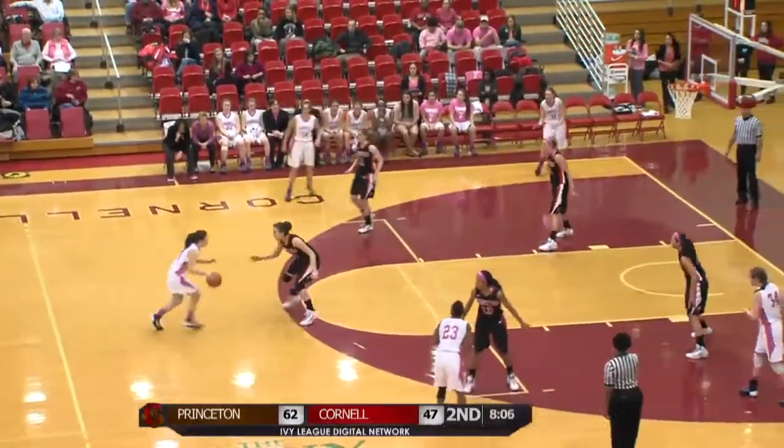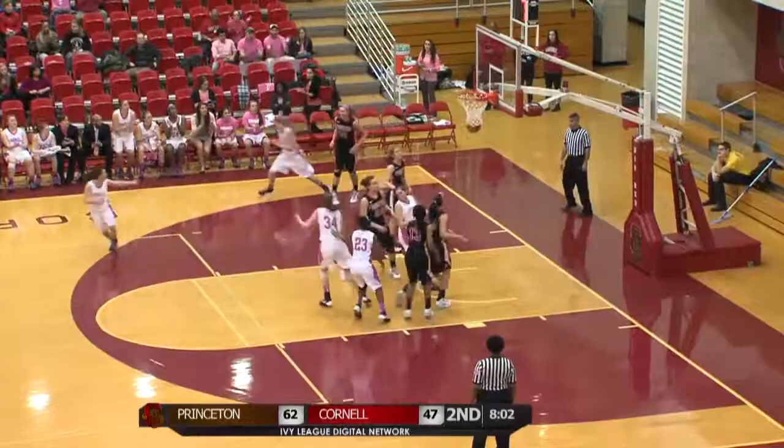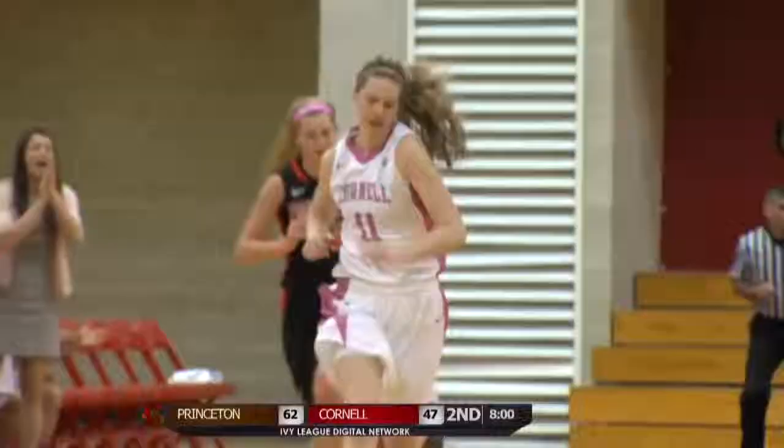Aduke with the basketball at the free throw line, kicks it to the left corner. Pollan jumper from there is good. Sarah Pollan.